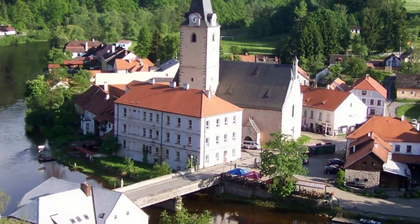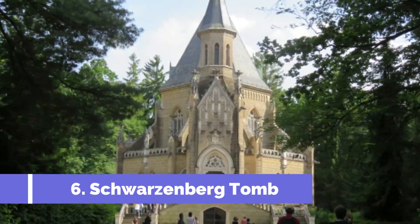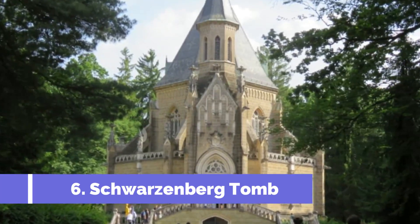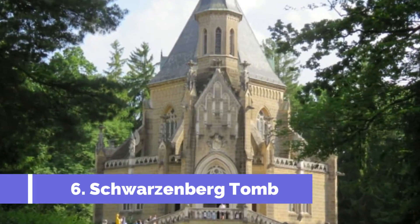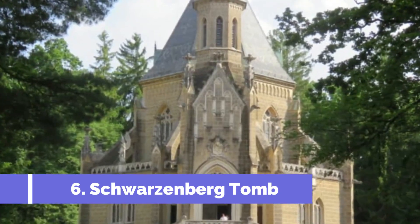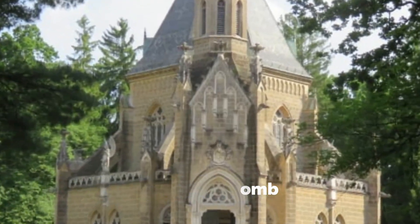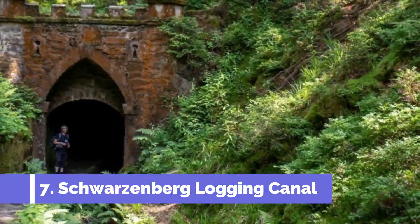Number six: Schwarzenberg Tomb. The Schwarzenberg Tomb is one of the top attractions in Trebon, Czech Republic. Located in the historic center of the town, the tomb is a magnificent mausoleum and a significant landmark of the region. Built in the early 18th century, the tomb is the final resting place of the prominent Schwarzenberg noble family. Number seven: Schwarzenberg Logging Canal.